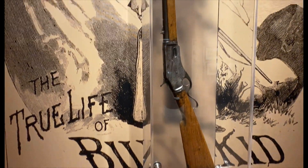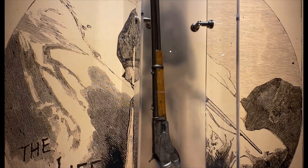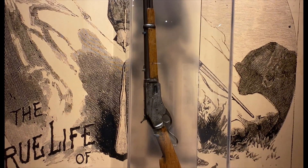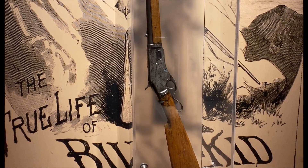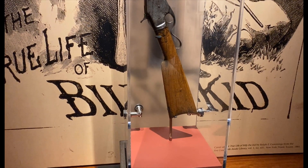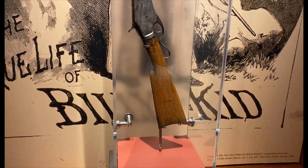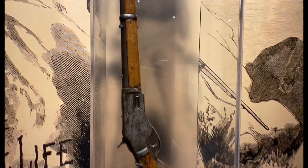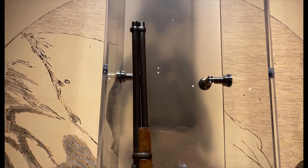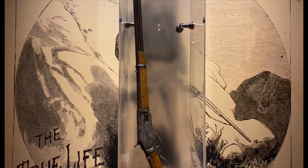This is the Billy the Kid Whitney Kennedy rifle made in 1880 with serial number 808, manufactured by Whitney Arms Company. This is really a piece of history — the Billy the Kid Whitney rifle.